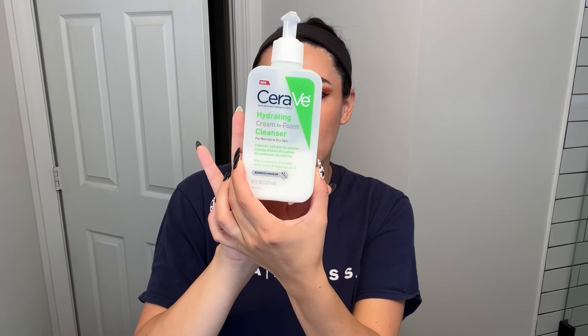Now that I have my lashes off, I'm going to go in with the CeraVe hydrating cream to foam cleanser. I love all of CeraVe's products — I have said that in so many different videos. CeraVe products are really great. I have very sensitive skin and I've also self-diagnosed myself with having eczema, and I think this stuff just works so well on my skin. I usually grab one big pump and then grab water in my other hand, mix it together, and put it all over my face.